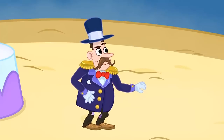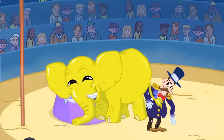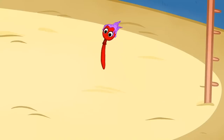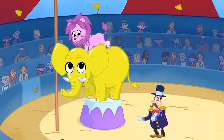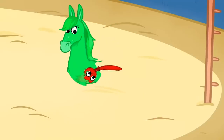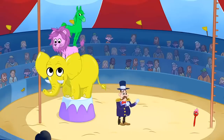We have a yellow elephant, and a purple lion, and a green horse, and multicolored monkeys!